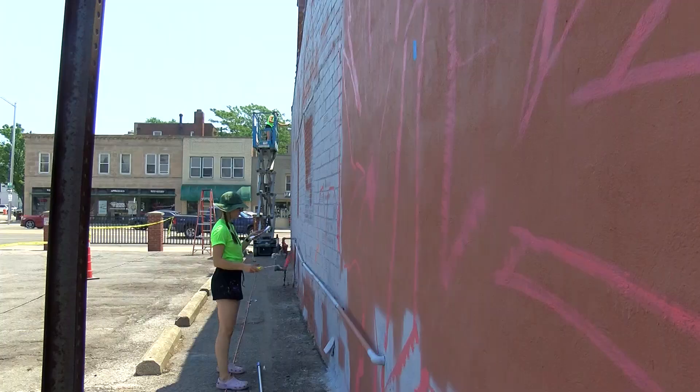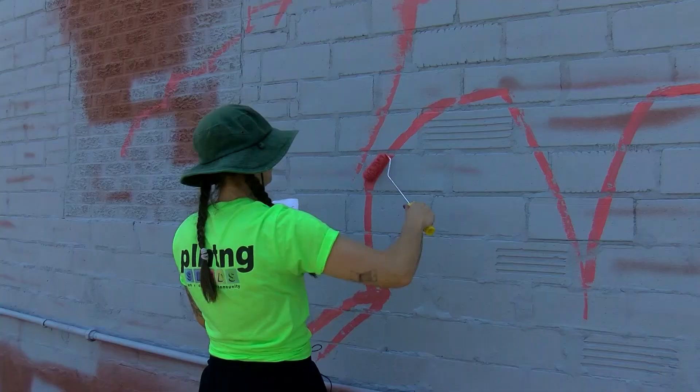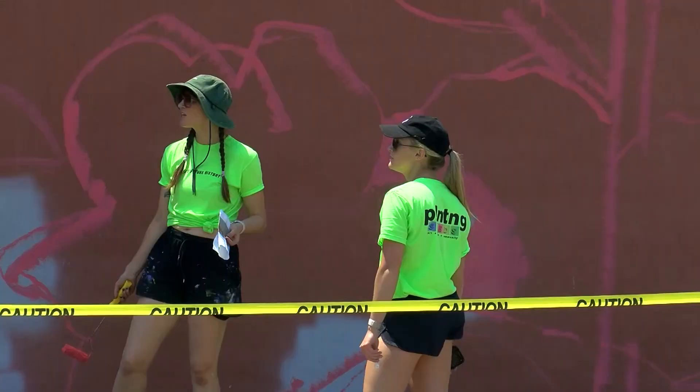I've been painting full-time, purely murals, for about eight years now. It's winter back home so you kind of have to escape it and paint elsewhere.